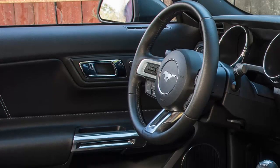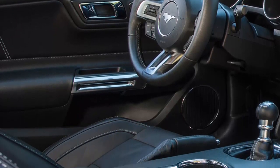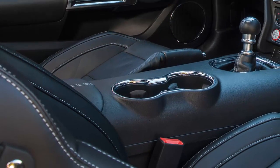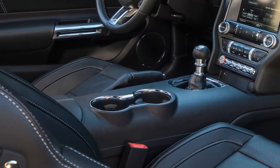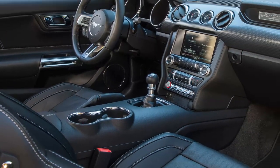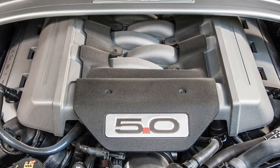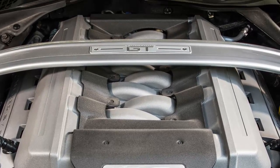There was a time when the American muscle car performed all its tricks with the steering wheel pointed straight ahead. Detroit Iron built its image on burnouts, quarter-mile runs, looking fast while parked, and chasing pedestrians out of the crosswalk with a prod of the throttle.